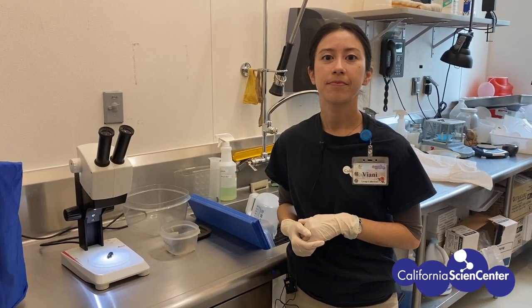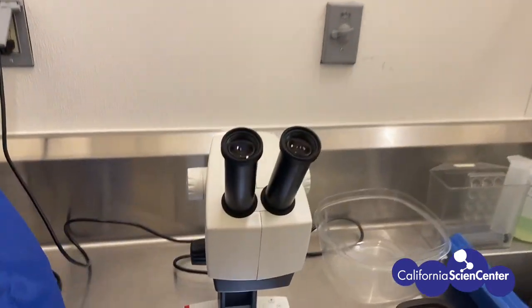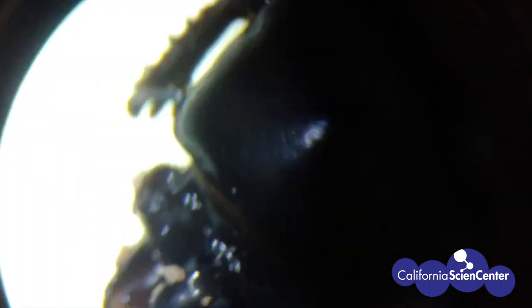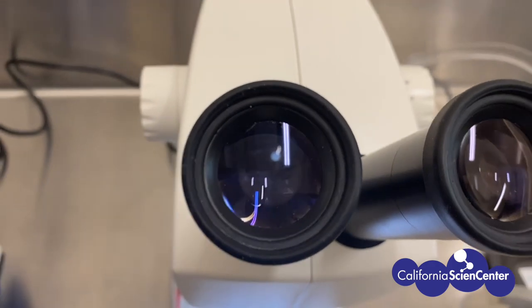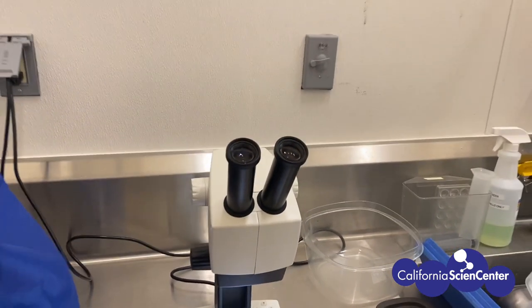We'll also look at the space underneath their appendages to make sure that there's no heavy load of mites, which could be communal but can also be detrimental. We want to make sure that the mite load is manageable and that it's good for the species. Do you mind if I take a look? Those yellow things are mites? Yes, it is. Thanks, Vianney. I think I saw our vet lab as I passed. Let's go take a look.